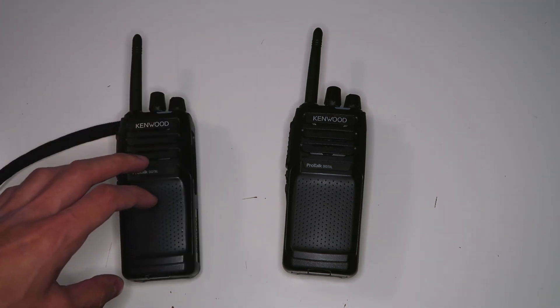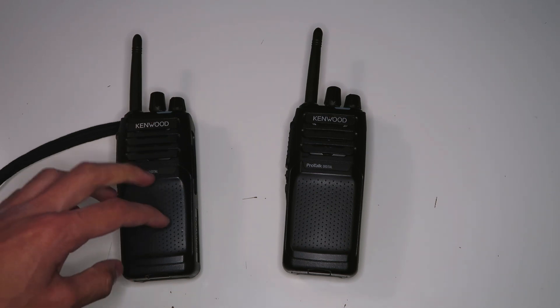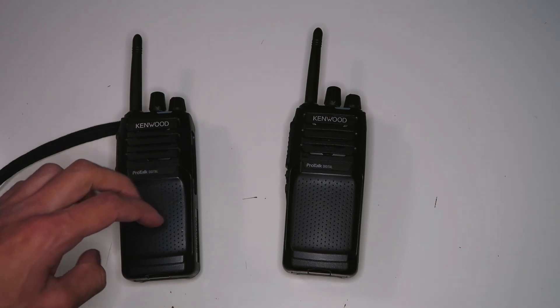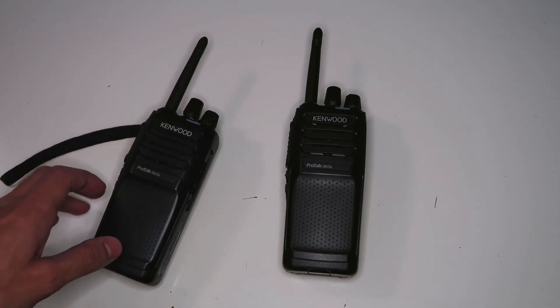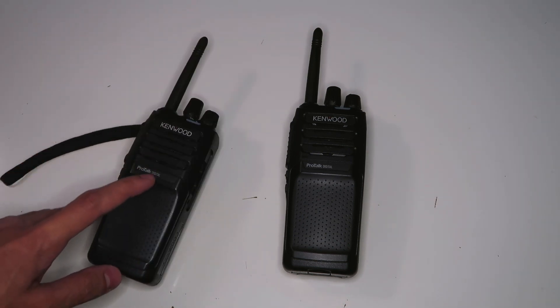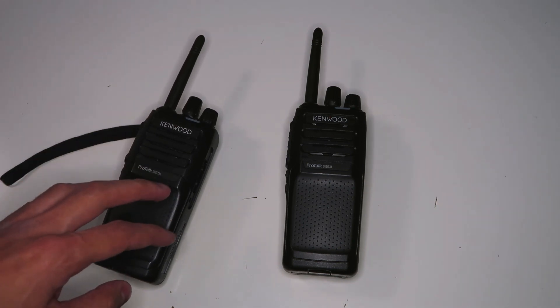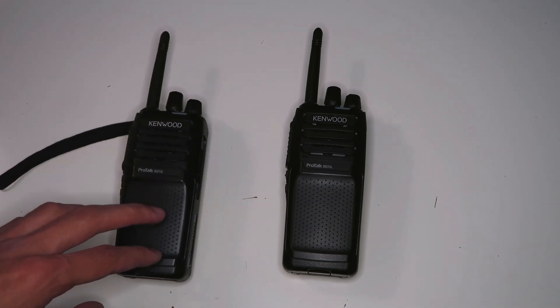This radio supports both FM and DPMR, which is a digital mode designed to operate in 6.25kHz bandwidth channels — half that of regular FM. The digital channels take up half as much space as the analog ones, so you can fit more channels into the same amount of radio spectrum. In this video I'll be comparing the digital and analog modes.